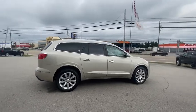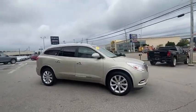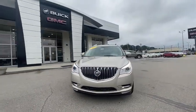Power passenger seats, remote start, Bose sound system, heated seats, traction control, navigation system, power liftgate, leather-wrapped steering wheel, dual airbags, alloy wheels, power steering.